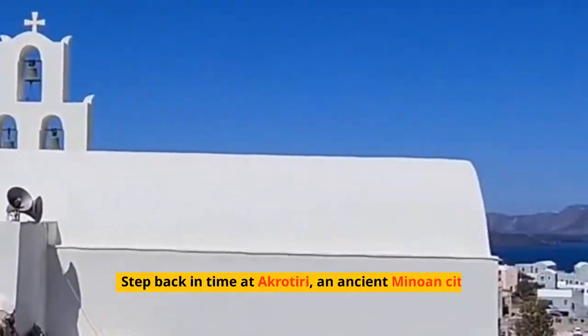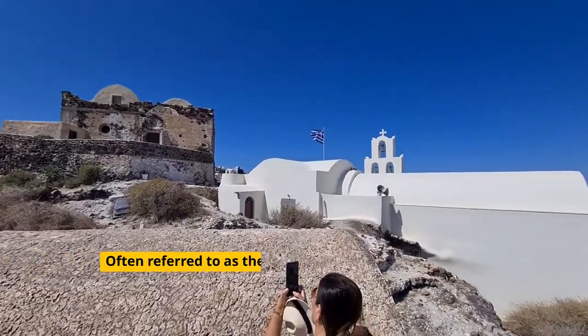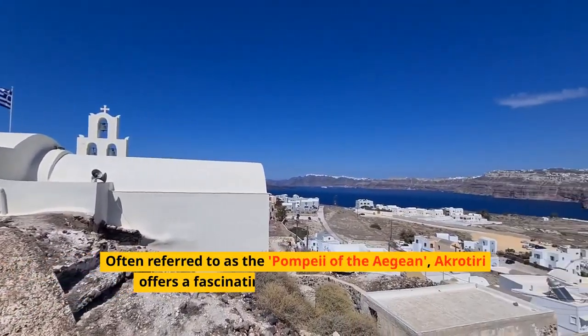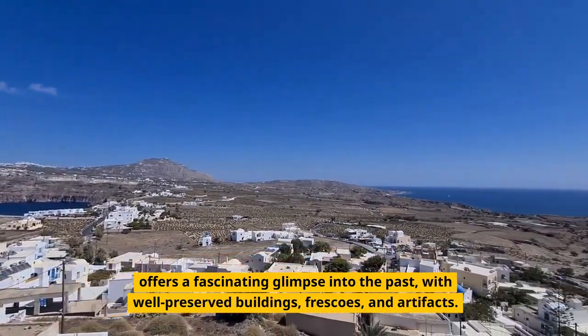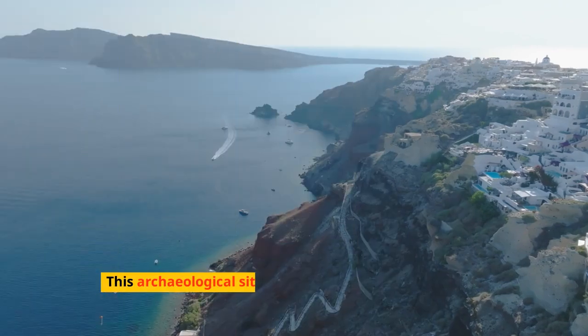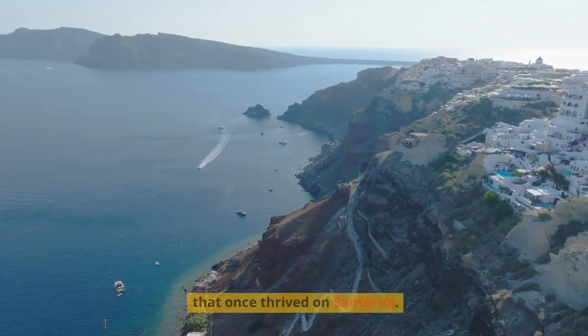Step back in time at Akrotiri, an ancient Minoan city preserved in volcanic ash. Often referred to as the Pompeii of the Aegean, Akrotiri offers a fascinating glimpse into the past with well-preserved buildings, frescoes, and artifacts. This archaeological site reveals the advanced civilization that once thrived on Santorini.